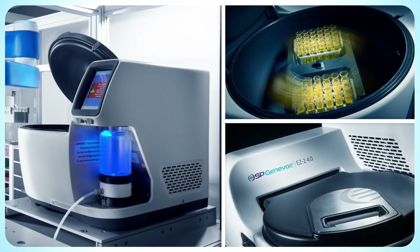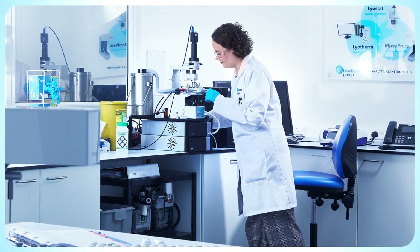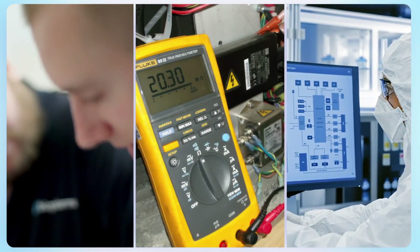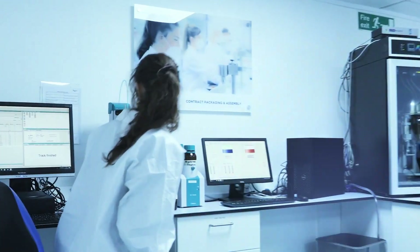Solvent evaporators, bioreactors, TFF systems and analytical instruments to support your research and manufacturing processes. It doesn't stop there — we have technical service and maintenance teams to support your equipment throughout its lifetime too.